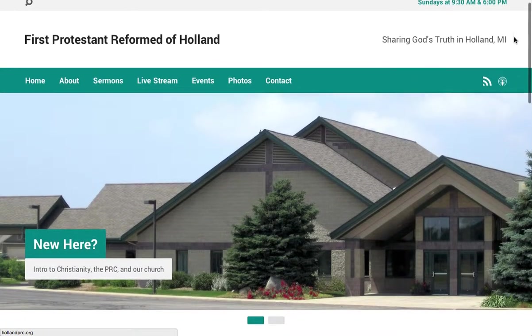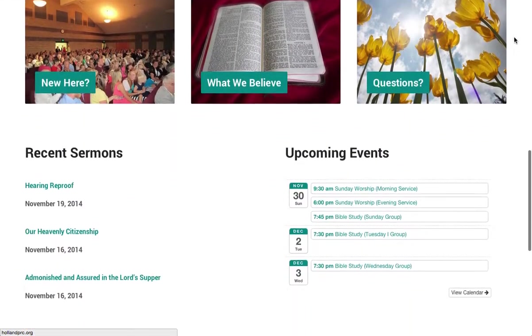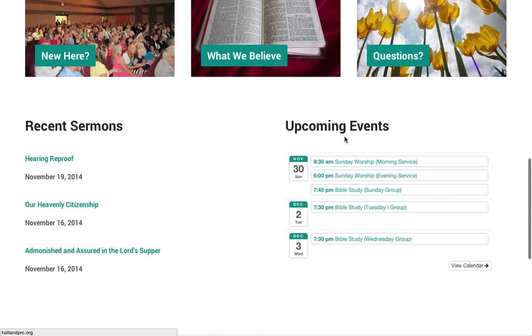The homepage provides quick access to featured content, as well as recent sermons and upcoming events.